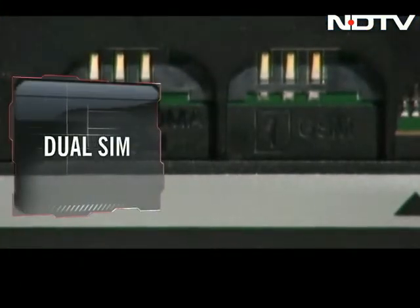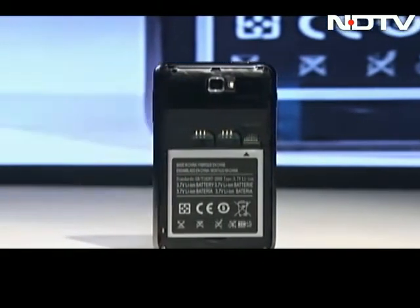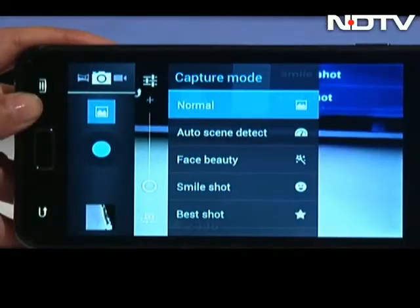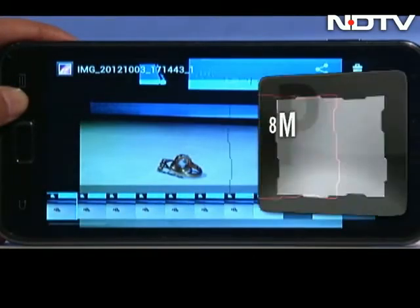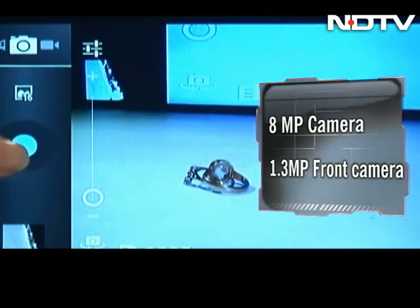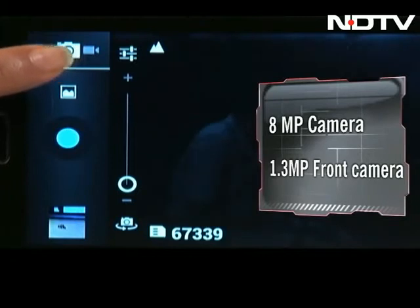We were also pleasantly surprised to see that this device comes with dual-SIM capability, which we think is great for a device like this. Turn to the back for an 8MP camera with LED flash. The camera offers great features including burst mode that lets you take 16 shots in 2 seconds. The images were pretty good, but the screen resolution — or the lack of it — hits hard here too. There's also a 1.3MP front camera.